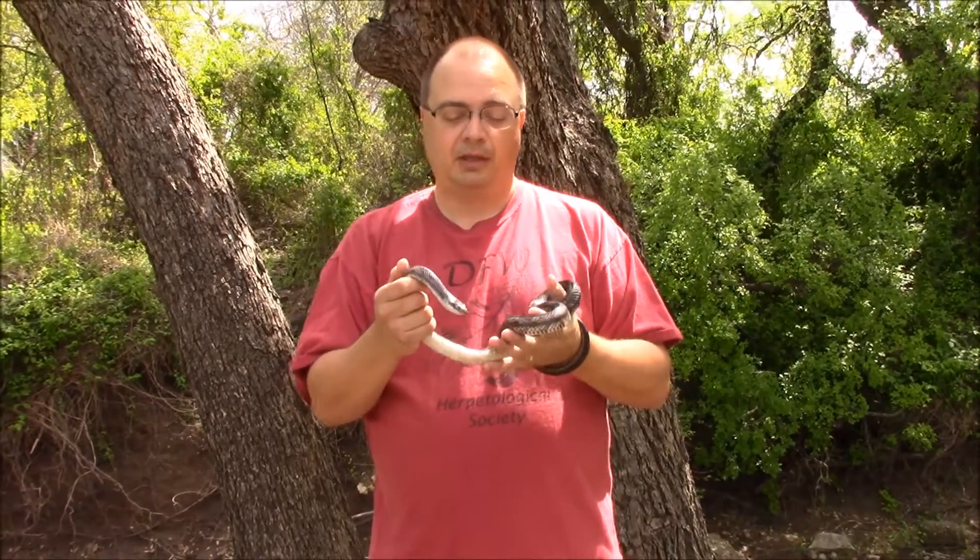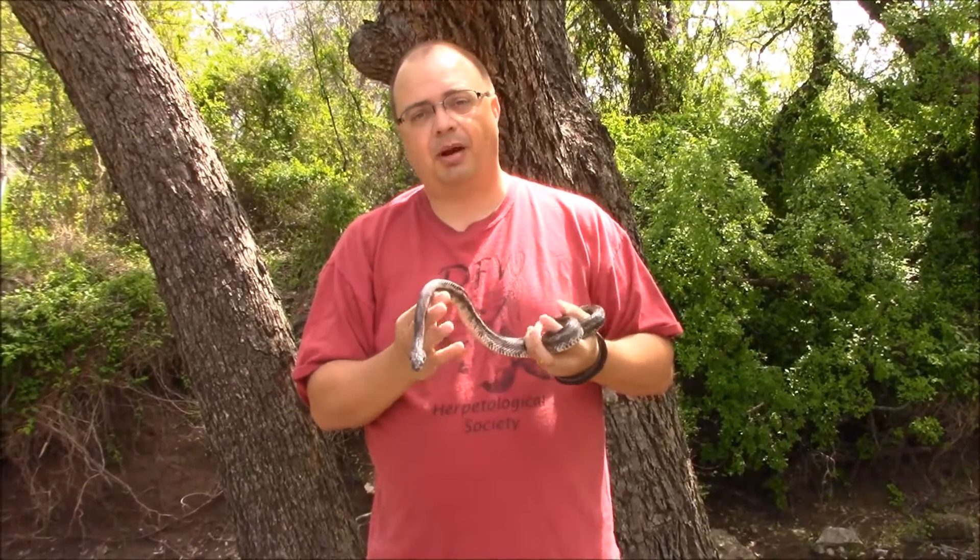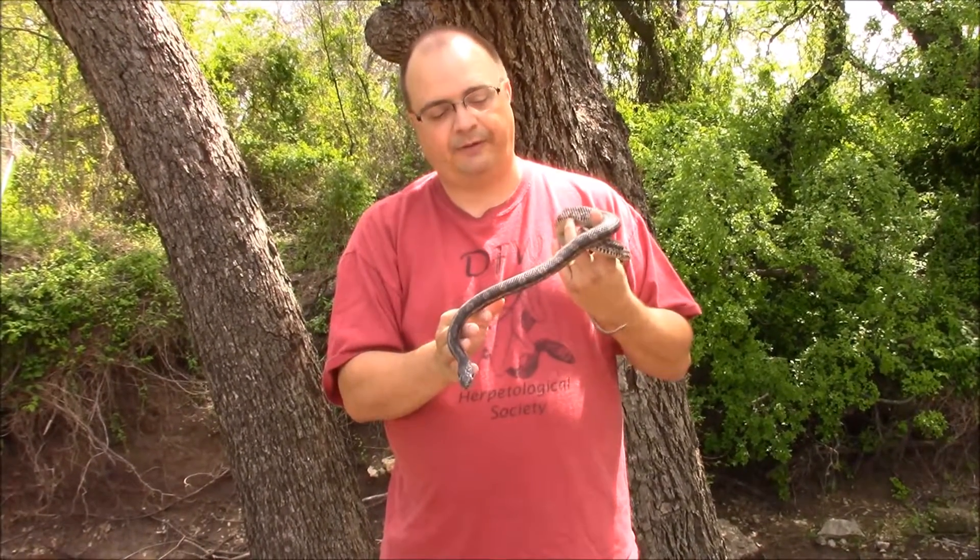They'll go right up to the top and eat baby birds or eggs right out of the nest. But they're really kind of good to have around because they'll eat lots and lots of rodents that can cause serious damage on your property. These guys are really neat animals — one of my favorites.